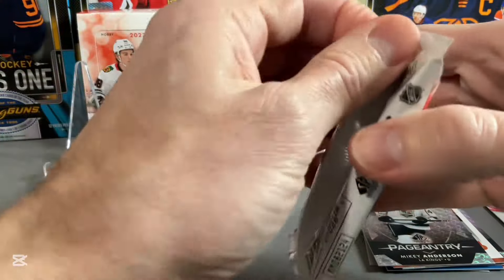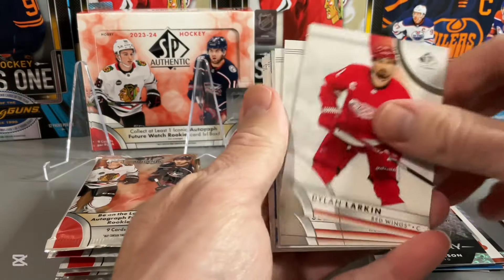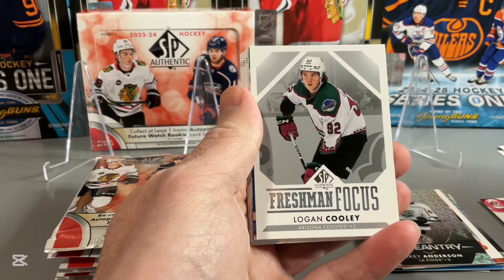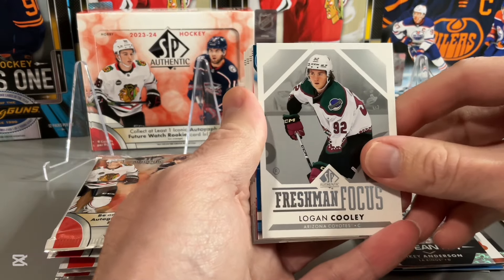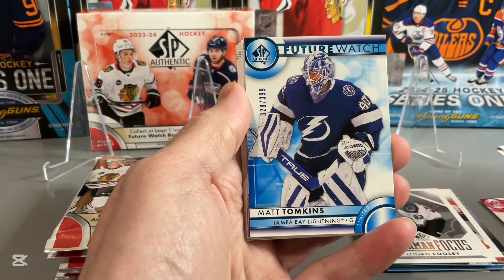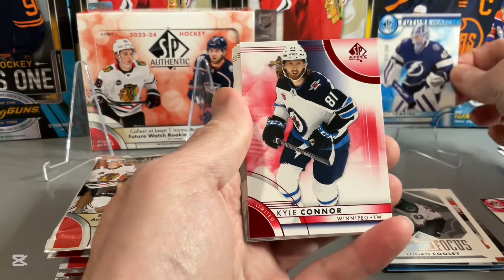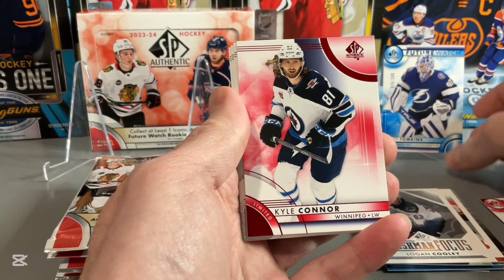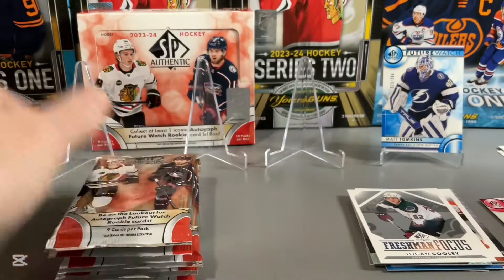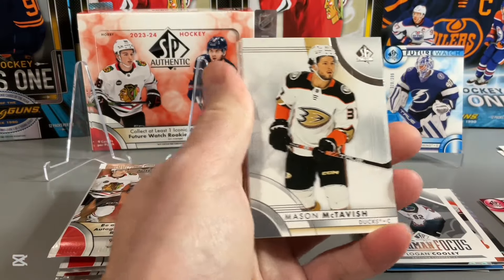Let's get into our last pack on the left stack. No autographs yet. Looks like they're going to be all on the same side. Freshman Focus — Logan Cooley. There's Matt Tompkins. The Future Watch Blue out of 399, so our numbered card of the box. Not the best name there in terms of the rookie. Kyle Connor on the Red. The rest of our base.